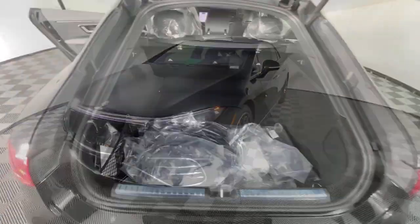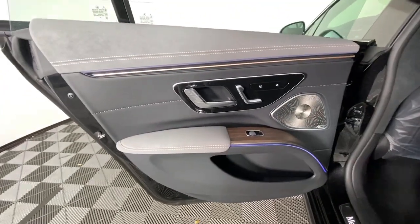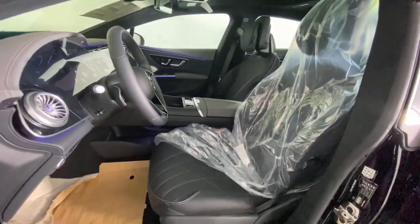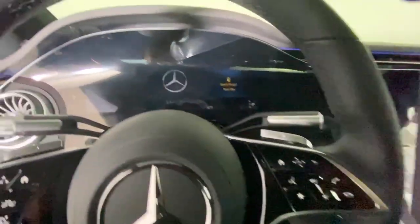These are just some of the great options this vehicle comes with: panoramic roof, navigation system, power liftgate, electronic stability control, seat memory, trip computer, bucket seats, power windows, four-wheel disc brakes, power steering.